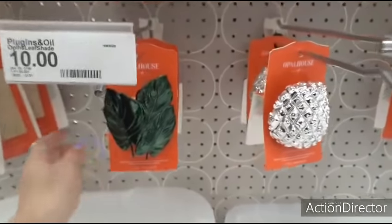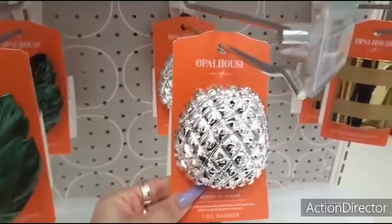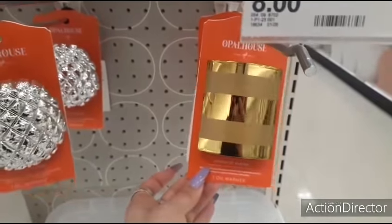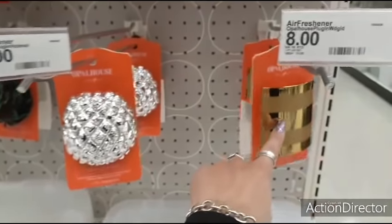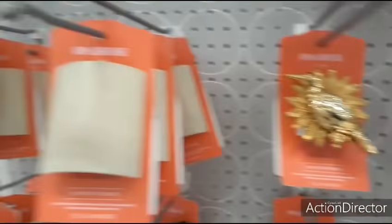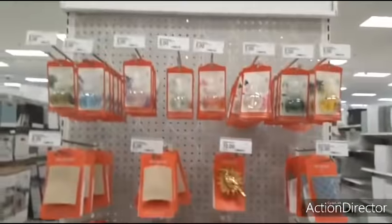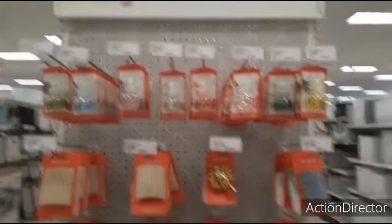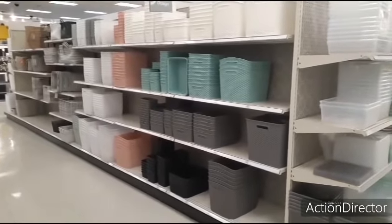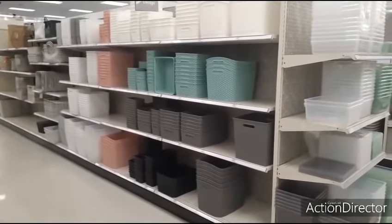Opal House also has their own plugins — the leaf shade is $10, there's a pineapple-looking one, and another for $8. The hummingbird is $10, and the smaller ones are $8. Plugin refills are $5. These look exactly like what you'd see at Dollar Tree but on a smaller scale — and definitely not Dollar Tree prices. The small ones are $4, so just get those at Dollar Tree.